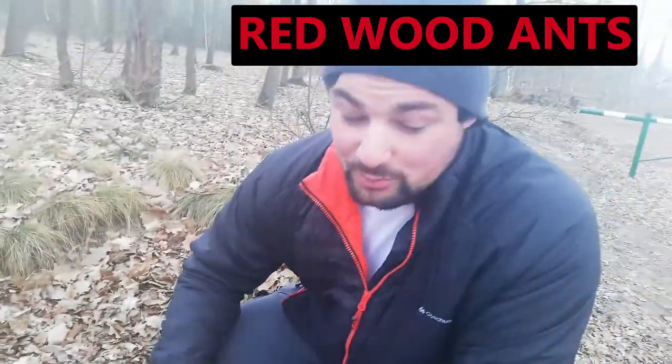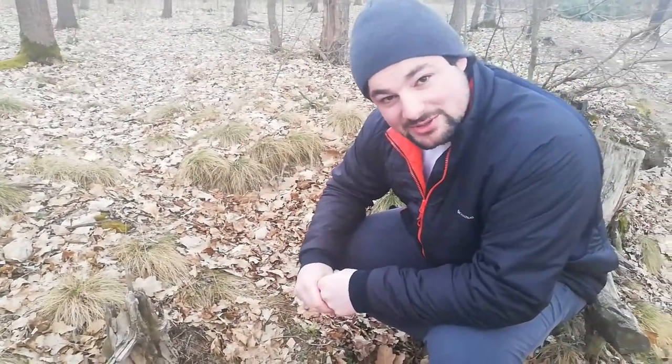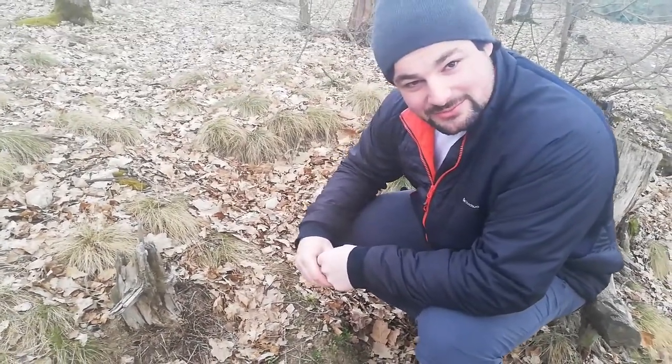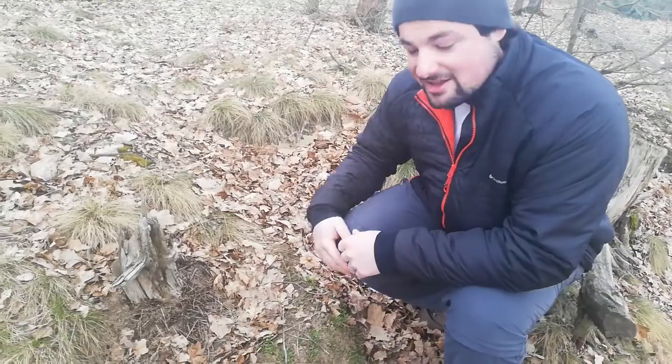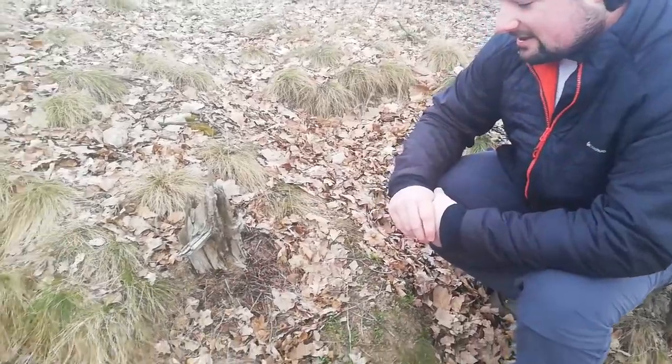European common wood ants always hibernate in the winter. That's interesting. So as we're just coming out of winter and coming into spring, they're emerging from hibernation. It's early spring right now, and they always, in the spring, they sunbathe.